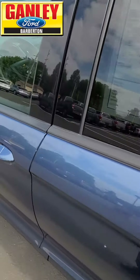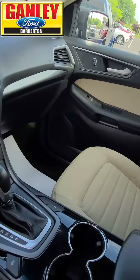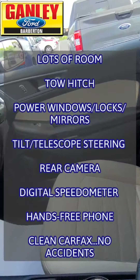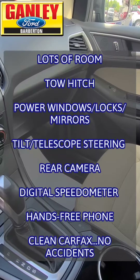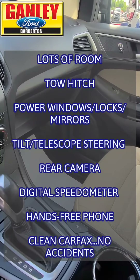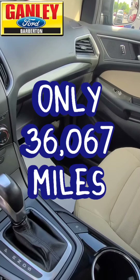And we'll look up in the front — it's a great clean ride. Power windows, locks and mirrors, tilt and telescope steering. Got the rear camera, digital speedometer, hands-free phone, and a clean Carfax — no accidents reported on this.